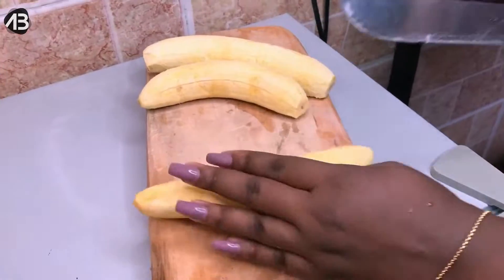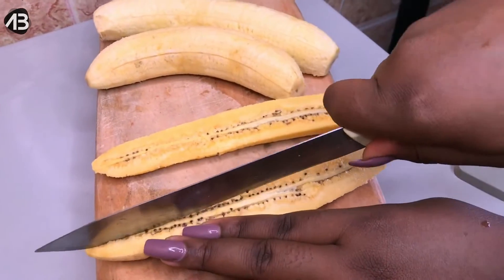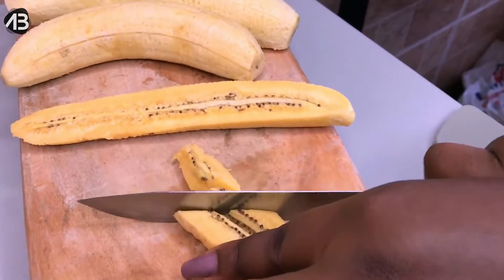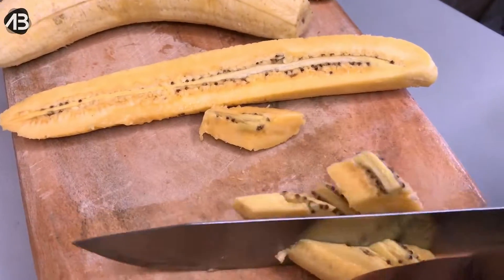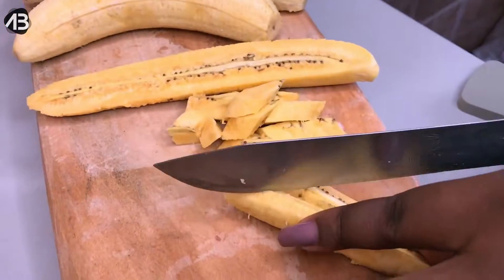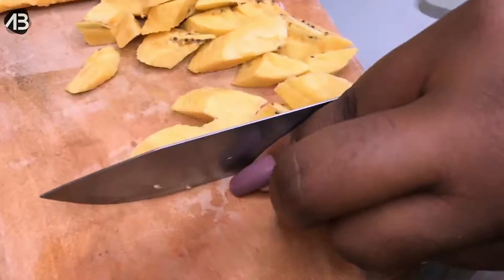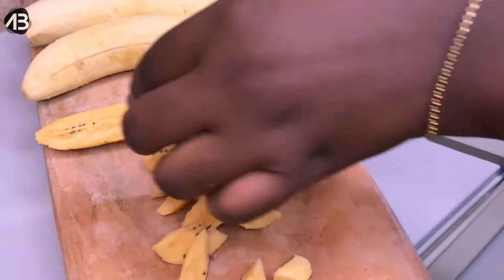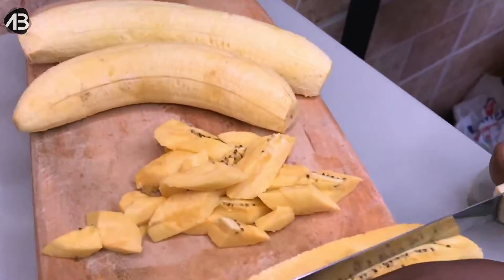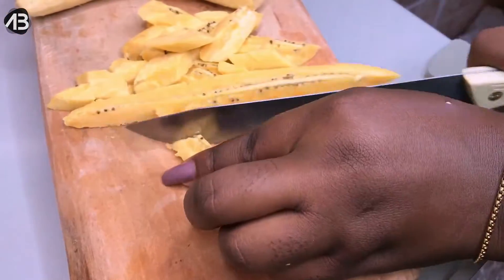Alright guys, over to the fun part — the kelewele! I'm going to show you how to slice your plantain. Kelewele has a unique shape, which is exactly what I'm showing you here. You want to cut your plantain into halves, then cut it again at the black part, and follow the process by cutting it into tinier pieces so you get that really beautiful shape.